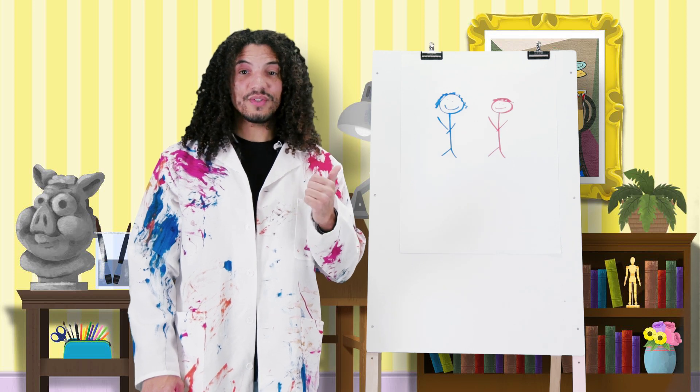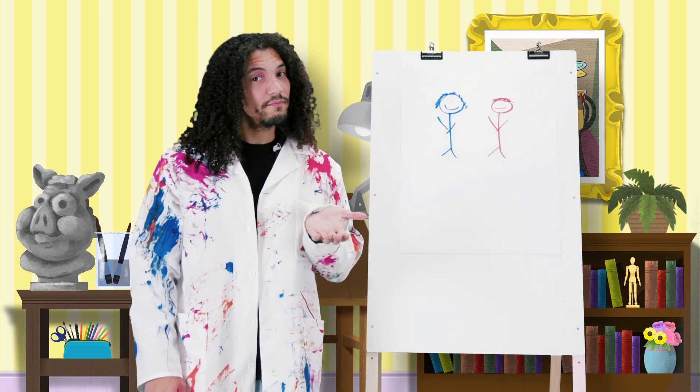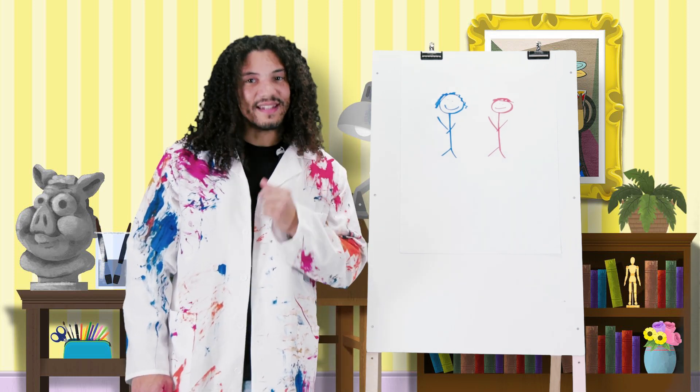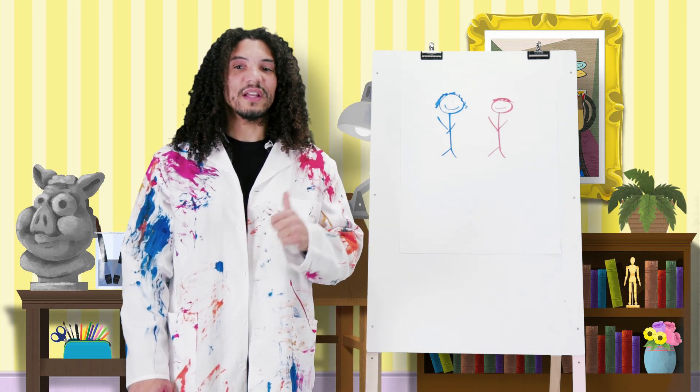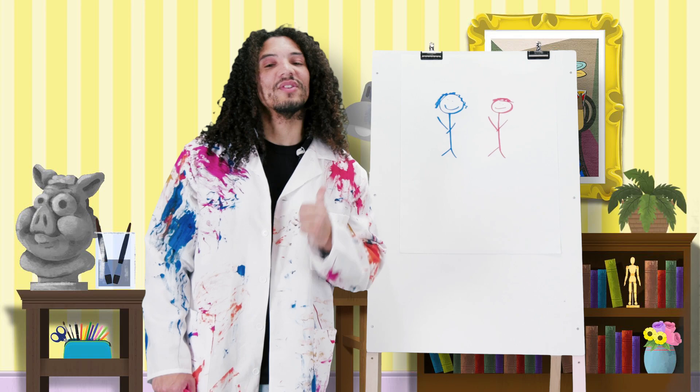And do you remember? Did his servant feel better like Jesus said he would? Yes, he did. To help us remember that Jesus helped the centurion and his servant, let's draw a big smiley face at the top of the page.